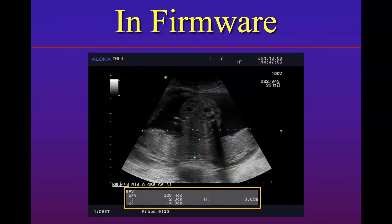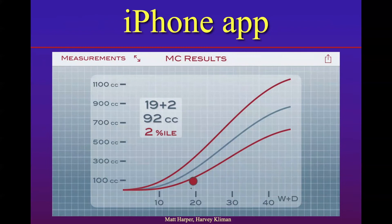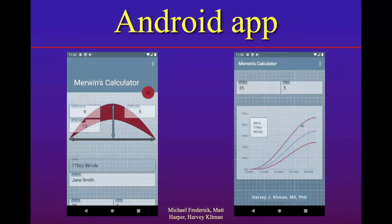Because not every ultrasound machine has this equation built into it, we decided to make an app. We made an iPhone app first called Merwin's Calculator, in honor of my father who came up with the equation. It's a very easy, free app — you can download it on the Apple App Store using the name Merwin's Calculator. If you have an ultrasound image of a placenta and you put in the width, height, thickness, and gestational age, it will calculate the volume and the percentile. This is displayed graphically, so you can see — in this case at 19 plus 2 weeks — a significantly small placenta, less than the 10th percentile. Because people asked for an Android version, Michael Frederick, who works at Google, made an equivalent Merwin's Calculator app for Android phones. So there's really no reason now why you cannot do this anywhere, anytime.